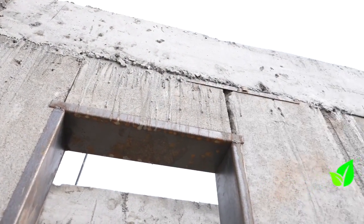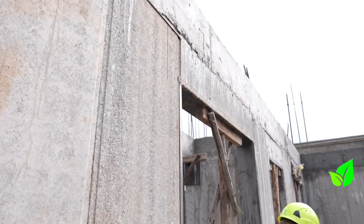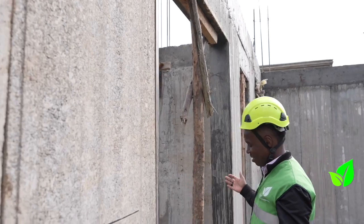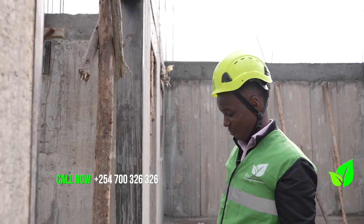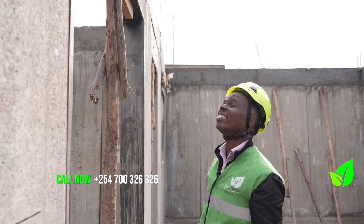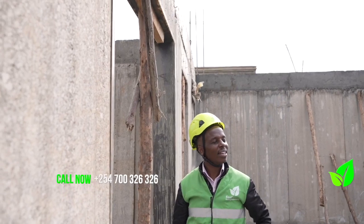The beauty about precast walls and beam and block is that your house can have any design that you want to have. Think about how big this window will be. Interestingly, once we put the ring beams up, that shouldn't be a problem.